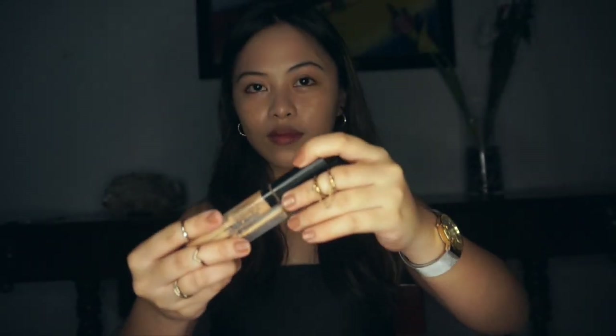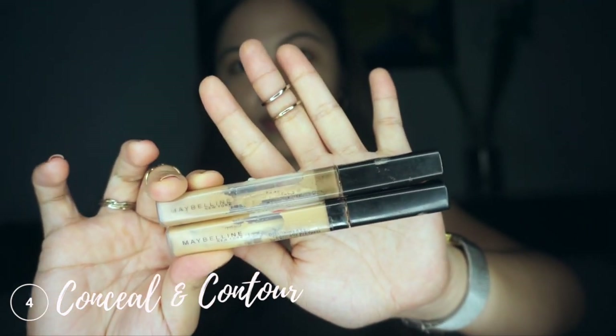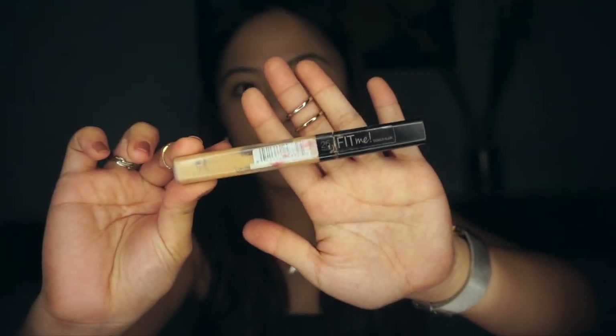I'm using this Maybelline Fit Me Concealer in two shades — one in shade Deep and one in shade Medium. I'm using two shades because the lighter one I use as a normal concealer, applying it all over the areas of my face that I want to lighten up. Right now I'm just blending my concealer with the same beauty blender I was using for my sunscreen.